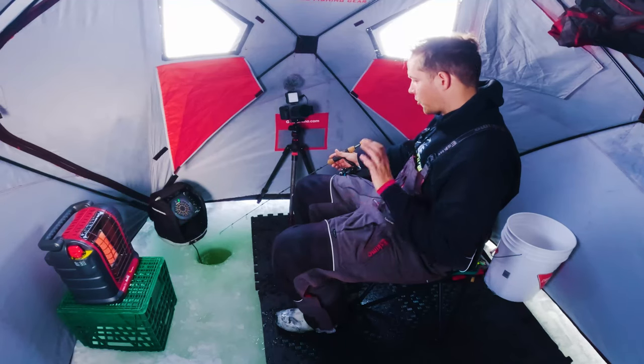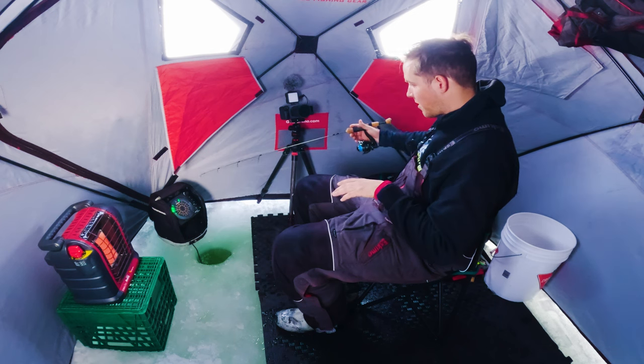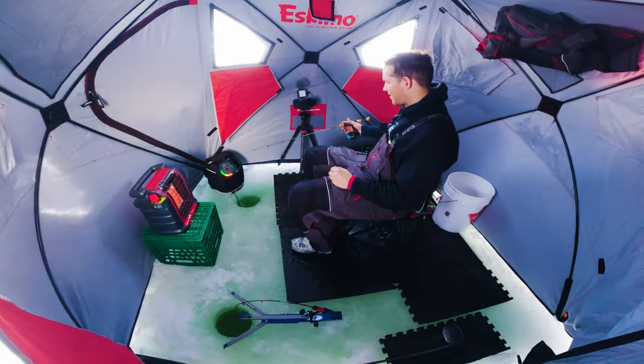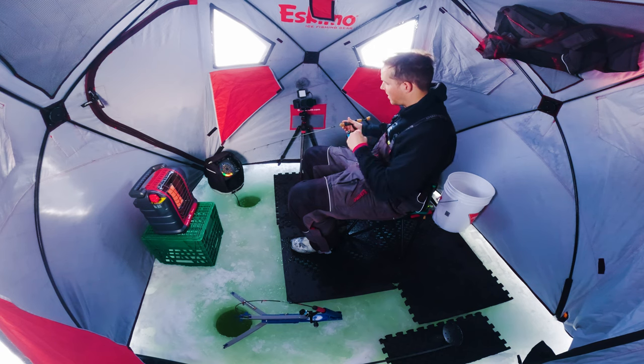A lot of the time, dropping the lure to the bottom and slowly pulling it off will make it look like a bug coming out of the mud, depending on what you're using. A lot of times it doesn't really matter — they'll just come and hammer it. That's exactly what happened there. So it's a good sign.